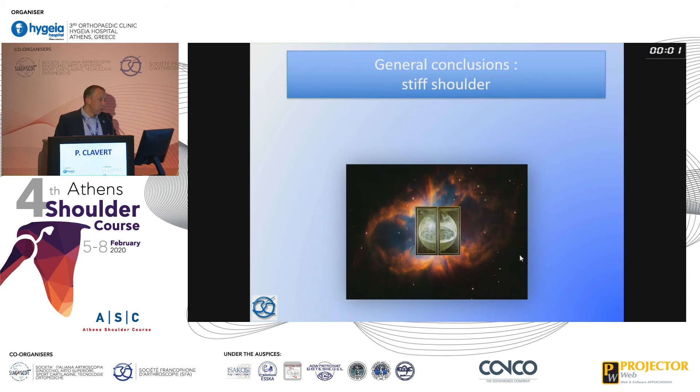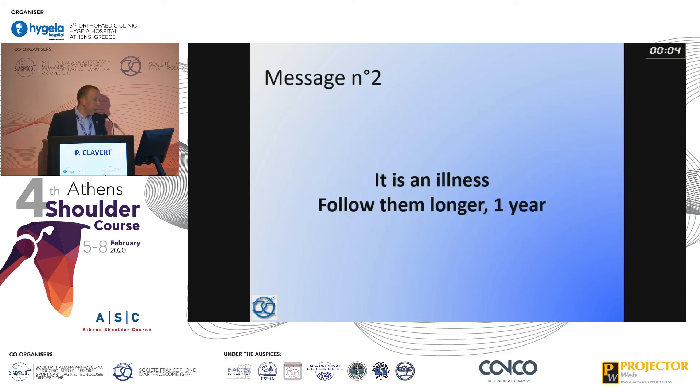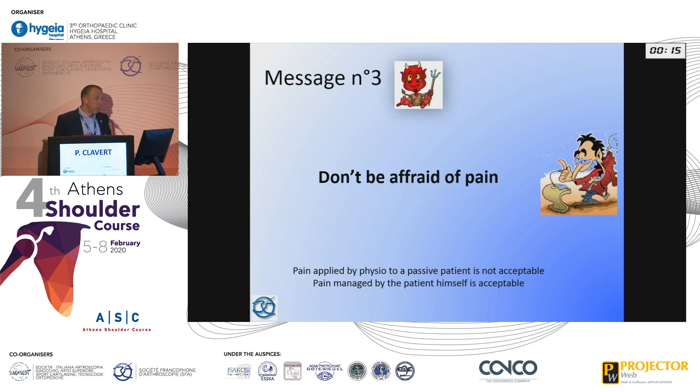The general conclusions are: first, we need a correct evaluation of patients; second, shoulder stiffness is an illness requiring follow-up for at least one year, maybe more; third, don't be afraid of the pain — and we must teach patients not to fear their own pain. Pain applied passively by a physiotherapist is not acceptable, whereas pain managed by the motivated patient themselves is acceptable.